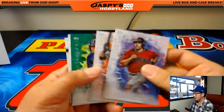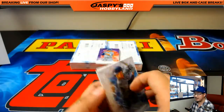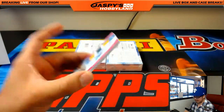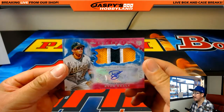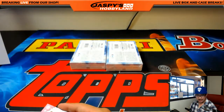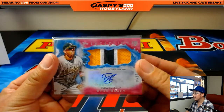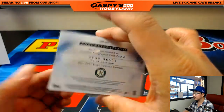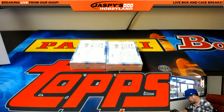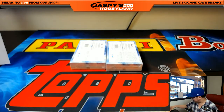AJ Pollock, Starling Marte, Tyler Naquin, Conforto and Piscotti. Chris Bryant out of 150. And 17 out of 50, Ryan Healy — great patch, great auto — and that goes to James and the A's. Nice. Two boxes to go, ladies and gentlemen. That Chris Bryant numbered card goes to Michael G.